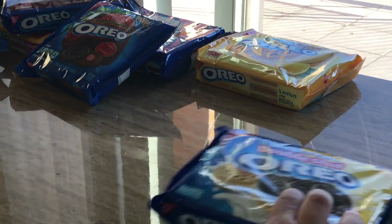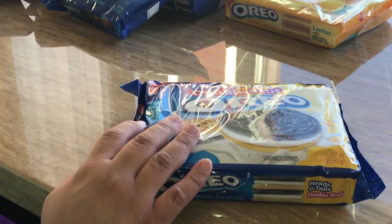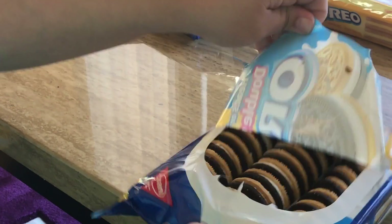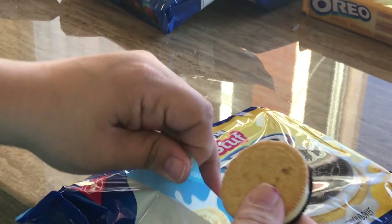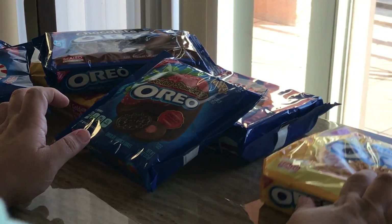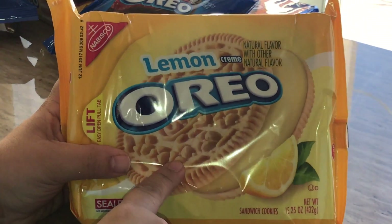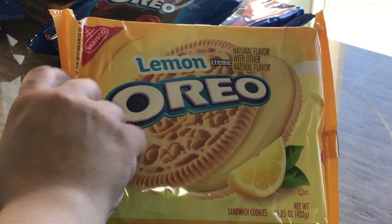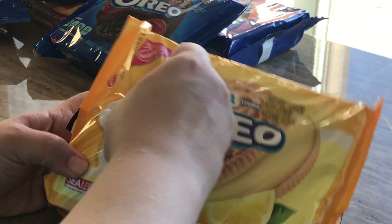Then we have the double stuff — the double stuff is the same idea as the heads or tails, so you're gonna find the chocolate flavor here and the vanilla. And then we have the lemon cream, which tastes exactly like lemon — it has a lemon cream flavor in it. Let's see if it tastes like lemon.